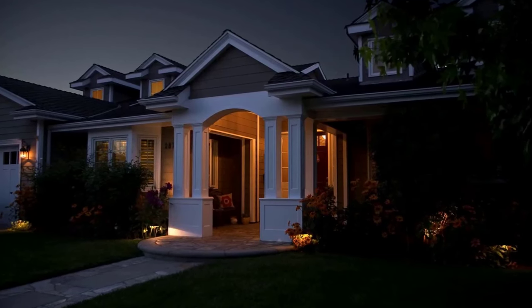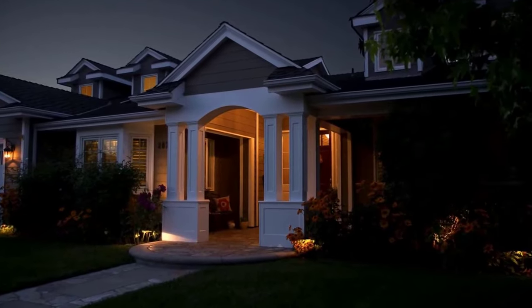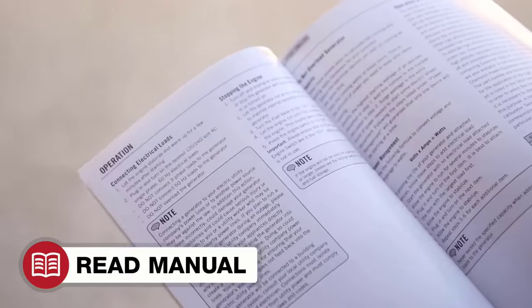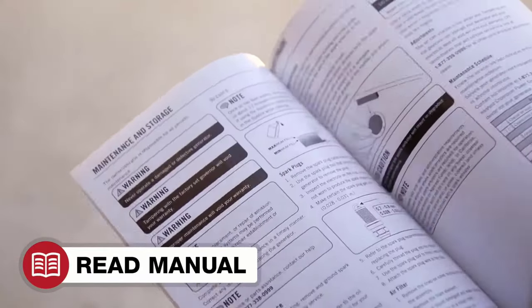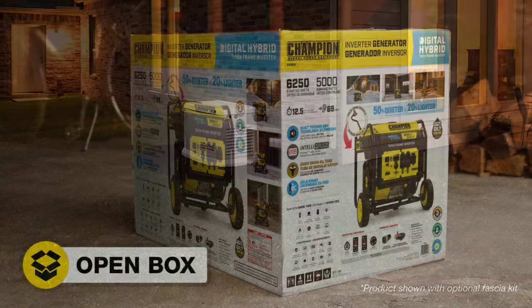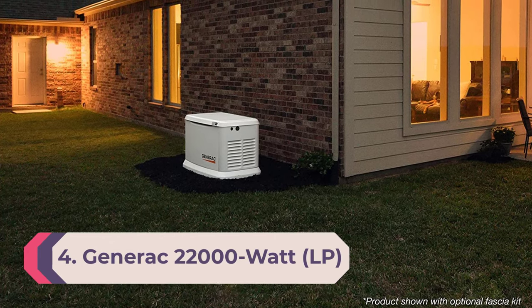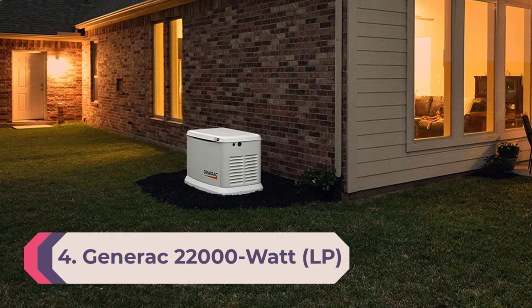This generator can provide up to 12.5 hours of continuous power on a small 4.2-gallon fuel tank. It features four standard household electrical outlets, a 30-amp household outlet, and one USB adapter, as well as a digital gauge to monitor energy usage and engine runtime.